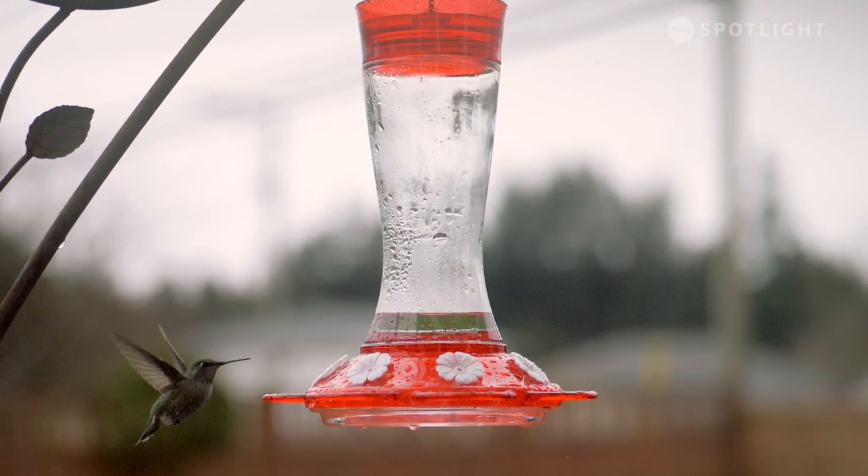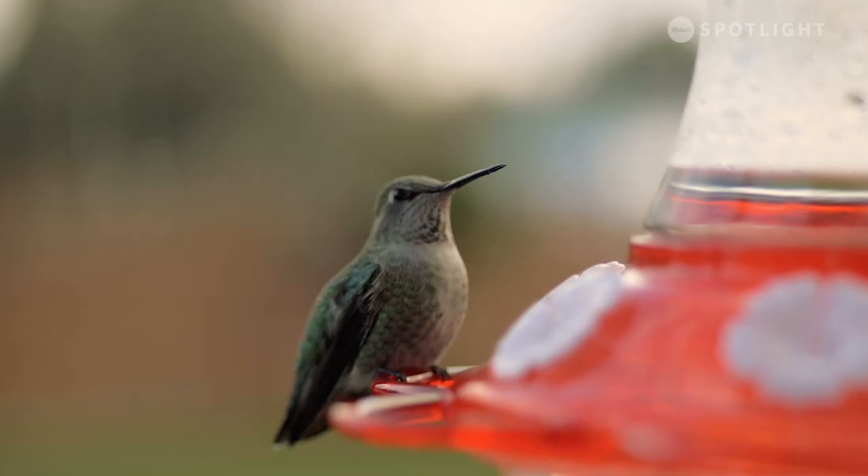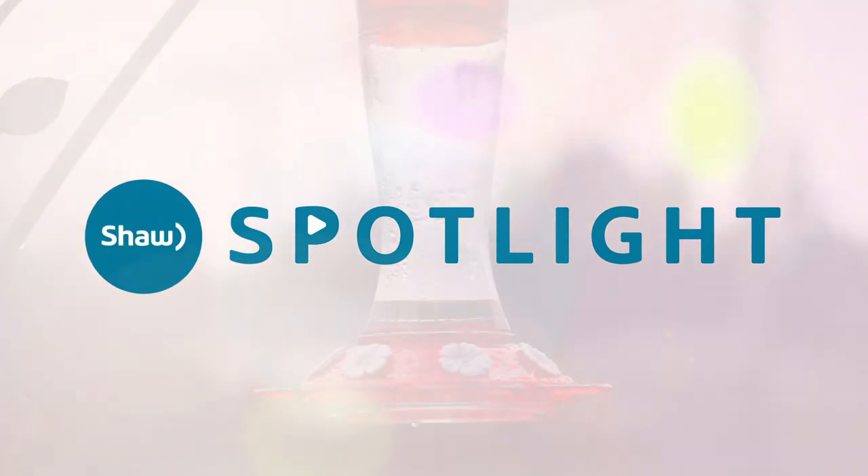No matter which hummingbird species lives in your area, a clean and reliable feeder and a few good places to perch will entice these little acrobats to share their magic with you.